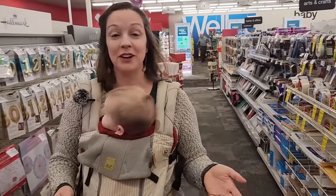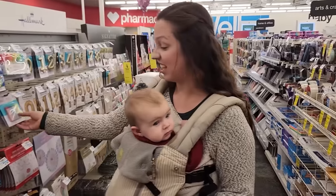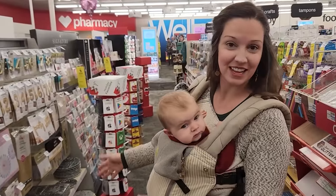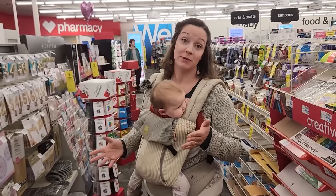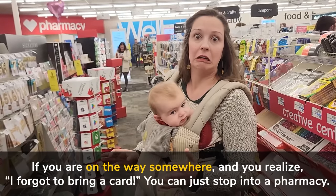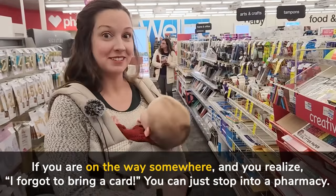This is where you would go if you were celebrating a birthday party and you wanted to buy some balloons, candles, themed birthday plates for your kids, birthday cards, any cards for really any occasion. In fact, this is something that pharmacies are known for — having lots of cards. So if you are on the way somewhere and you realize you forgot to bring a card, you can just stop into a pharmacy.